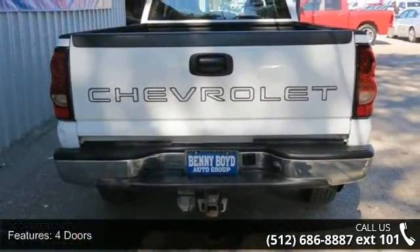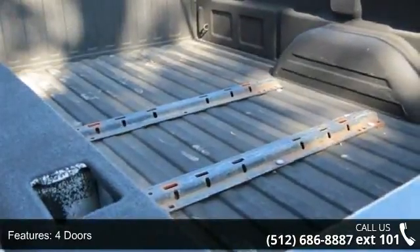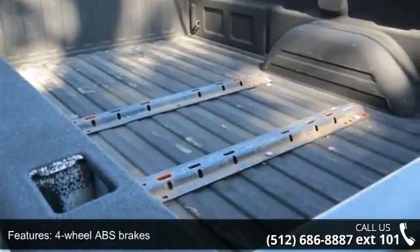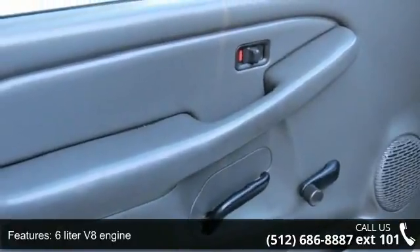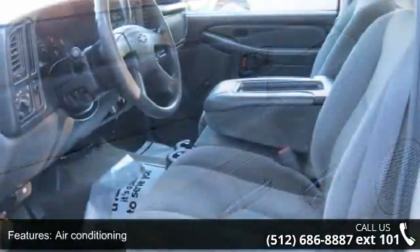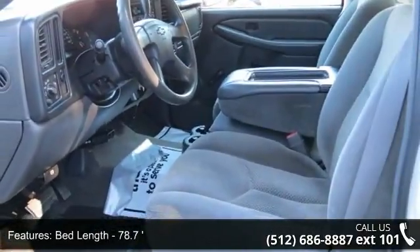Enjoy these notable features: 4 doors, 4-wheel ABS brakes, 6-liter V8 engine, air conditioning, bed length 78.7, clock in radio display, cruise control, daytime running lights, dust-sensing headlights, and engine hour meter.